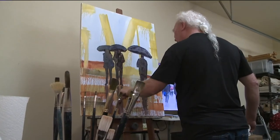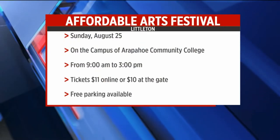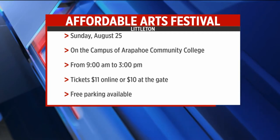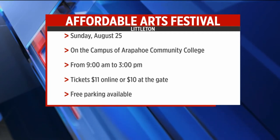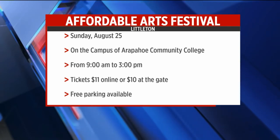These reflections, the shadows. Dan DeRue, Fox 31. The Affordable Arts Festival is on Sunday from 9 to 3 on the campus of Arapahoe Community College in Littleton. Tickets cost $11 online or $10 at the gate. Parking is free, and there are RTD and light rail stops nearby.